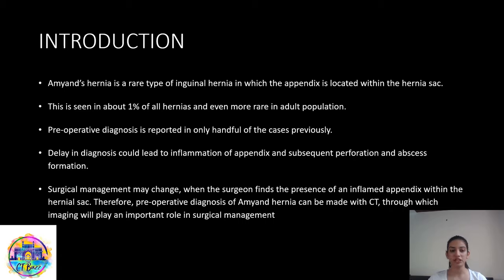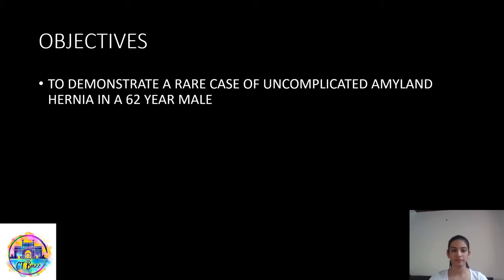Surgical management can change when the surgeon finds the presence of an inflamed appendix within the hernial sac. Therefore, preoperative diagnosis of Amyand's hernia can be made with CT, through which imaging will play an important role in surgical management. The objective of the study is to demonstrate a rare case of uncomplicated Amyand's hernia in a 62-year-old male.